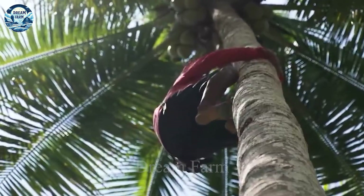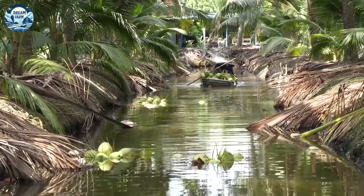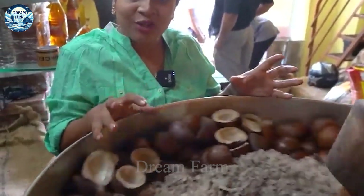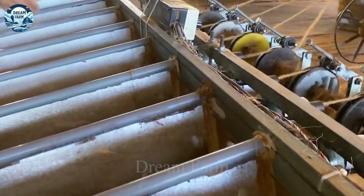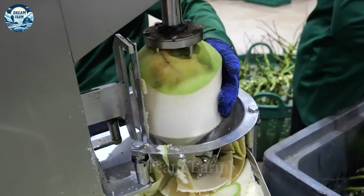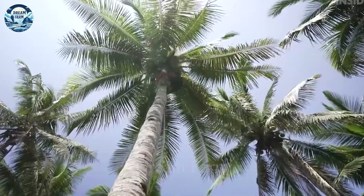Coconuts play an important role in the economies and lives of many tropical countries around the world. From modern factories that process thousands of coconuts every day to the technical harvesting process that requires the ingenuity and patience of farmers, every coconut-related activity reflects creativity and commitment to sustainable development. The comprehensive use of coconuts — including reusable coconut fiber and nutrient-rich coconut water — is not only a landmark in the industry but also an example of environmental protection and efficient use of resources. With every coconut harvested and every liter of coconut water drunk, the coconut industry is making a significant contribution to improving lives and increasing incomes for rural communities around the world.